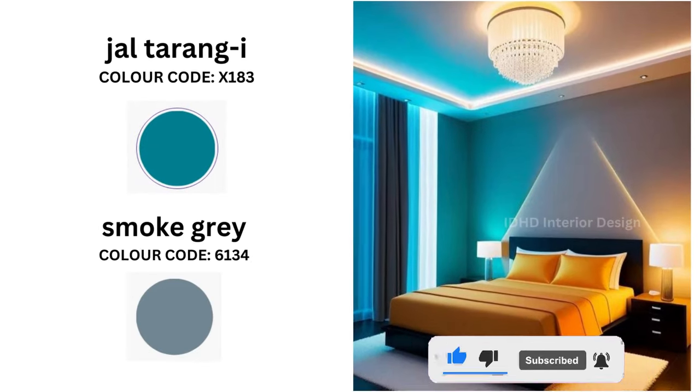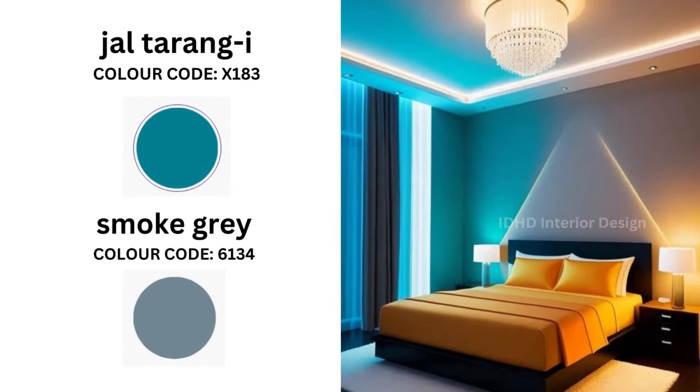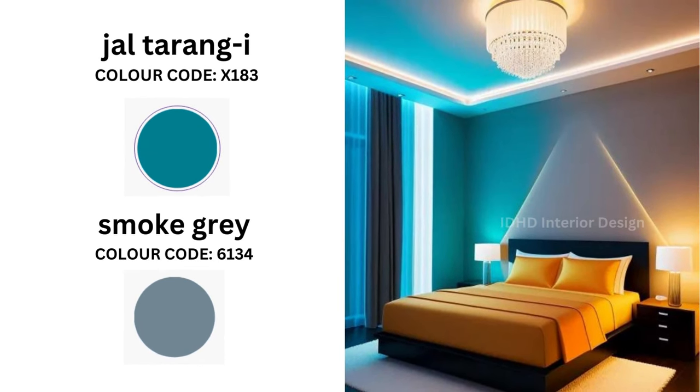For those who prefer a more neutral palette with a twist, Smoke Grey and Chaltanand Eye have got you covered. This duo creates a tranquil atmosphere with just the right amount of layering — ideal for a minimalist yet lively bedroom setting.